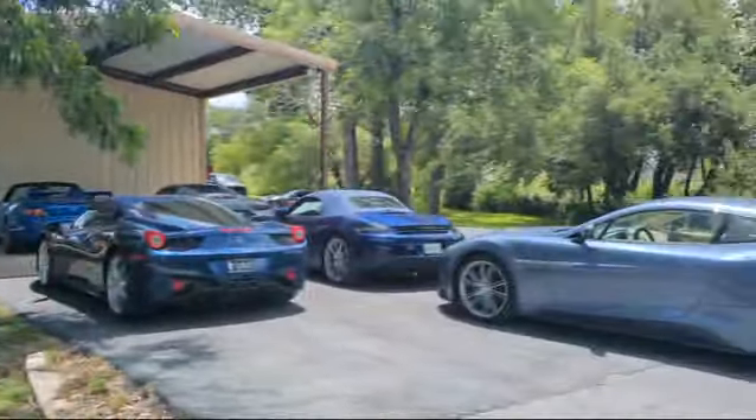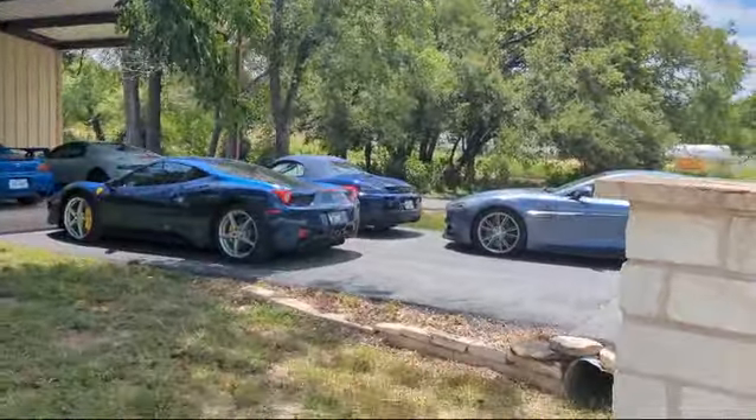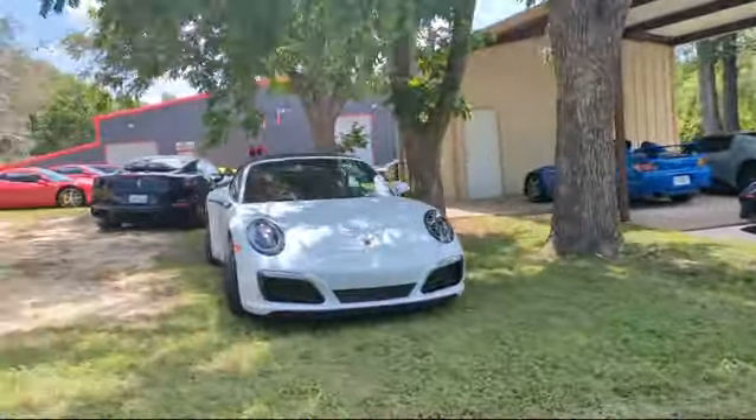Is it weird that all the blue cars park together in the shade? I don't know what that's about, but they look good grouped together. They look good. We got some Porsche.